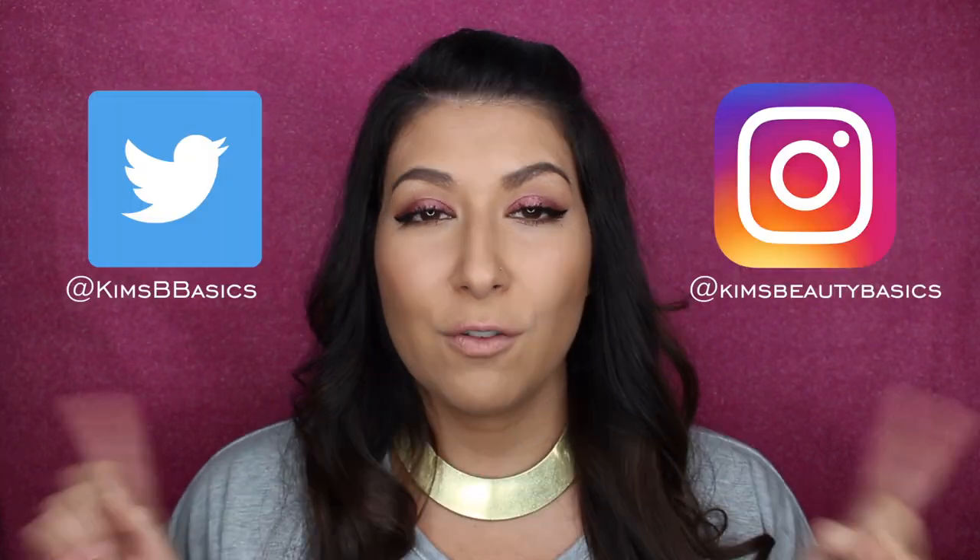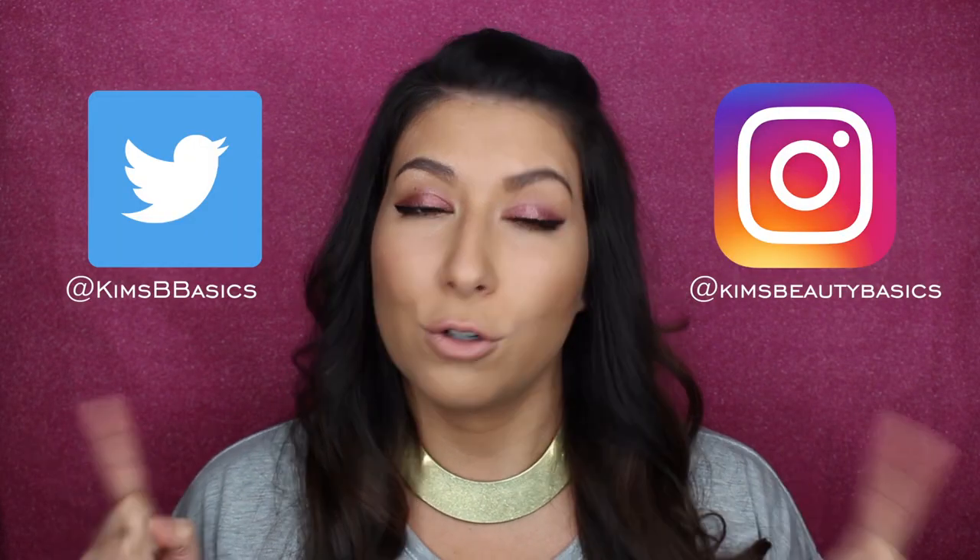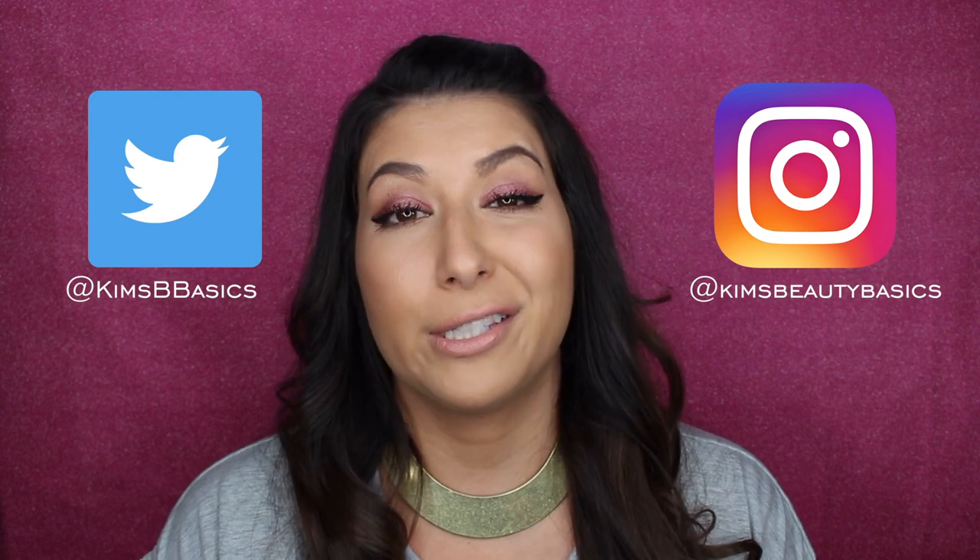That's all for me guys. I hope you enjoyed the video and I hope that you learned a little something about this new mascara. If you can, I would love it if you subscribed to my channel — I'll have my social media handles up here and links down below that you can click and follow me on. Thank you guys so much for watching and I will see you very soon in my next video.